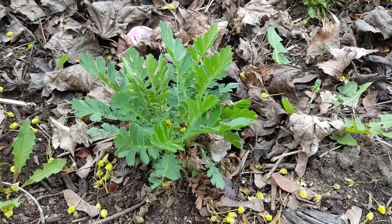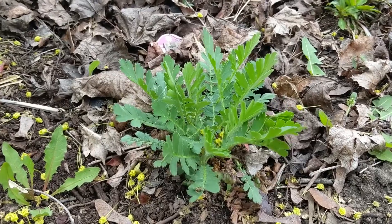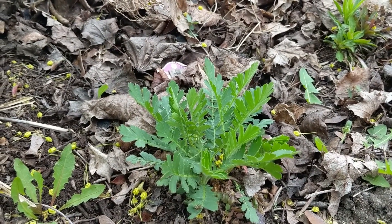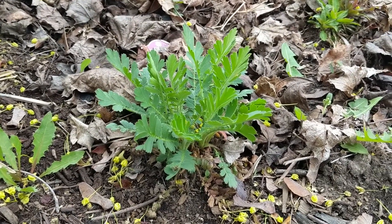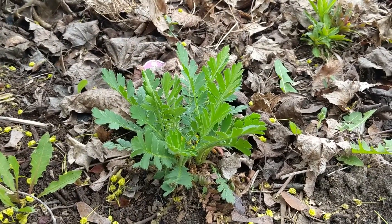Here is our prairie smoke plant. It's looking happy, nice and green — no signs of any blooms yet, but there's still hope. If it doesn't bloom this year it will next year. Sometimes it takes a couple of years for perennial plants to bloom, so we will be patient. They have the most unique kind of pink wispy flowers, so hopefully I'll get to share those with you this year.